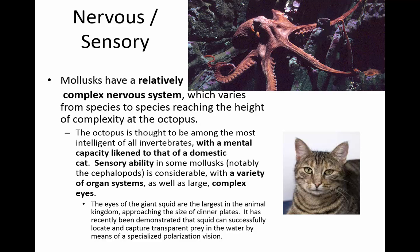They have a fairly complex nervous system that varies from species to species. The octopus is the most intelligent — they compare the mental ability of the octopus to a domestic cat. Some of them have a lot of sensory ability, with large complex eyes. The eyes of the giant squid can be the size of dinner plates, and they're believed to have specialized polarized vision so they can see prey in the water better.